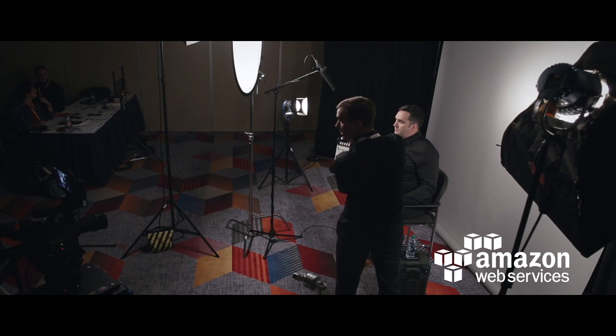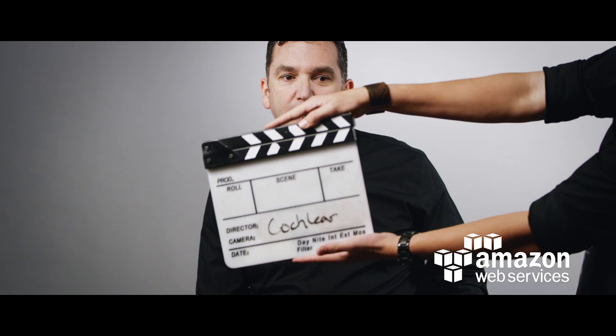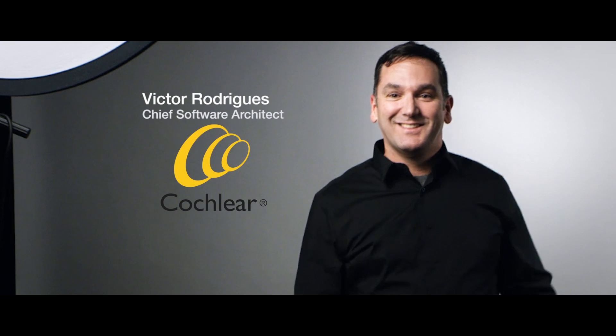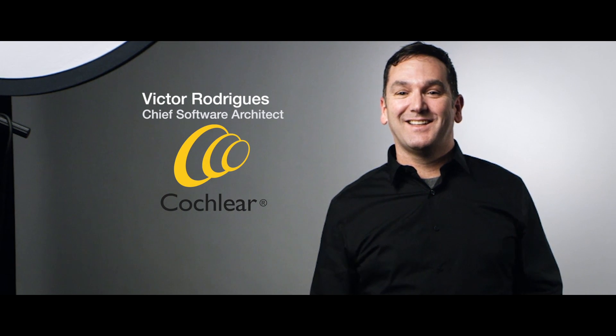Amazon Web Services has helped us quite significantly in our journey to building awesome products for our customers, and we have also become incredibly agile in how we're able to deliver and maintain these products in the cloud. I'm Victor Rodriguez, and I'm the Chief Software Architect at Cochlear.